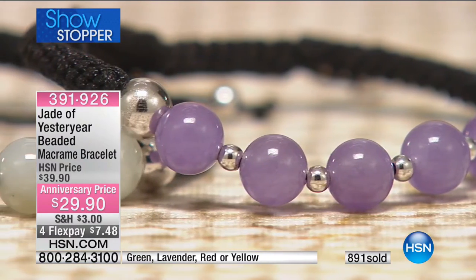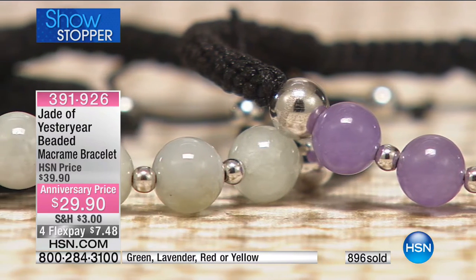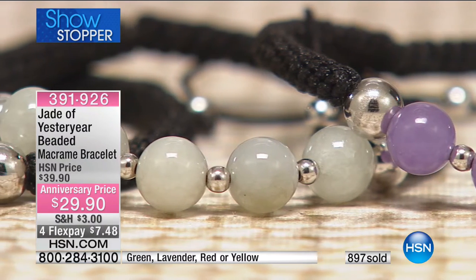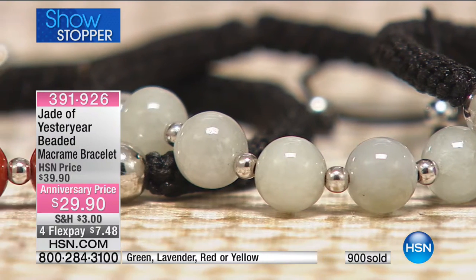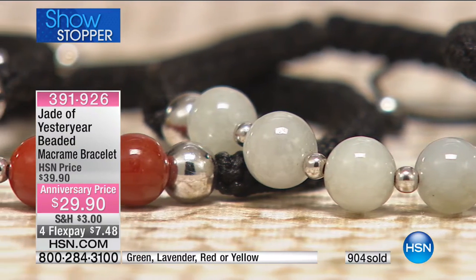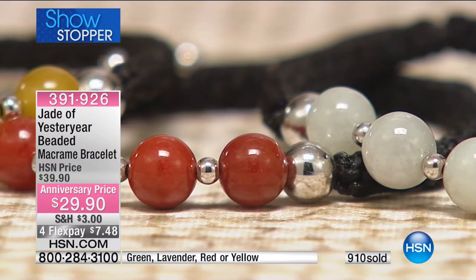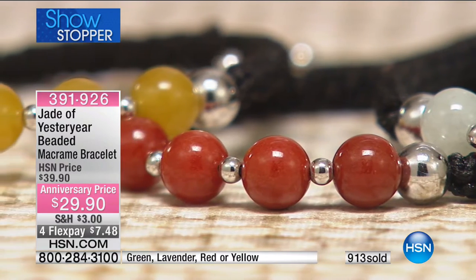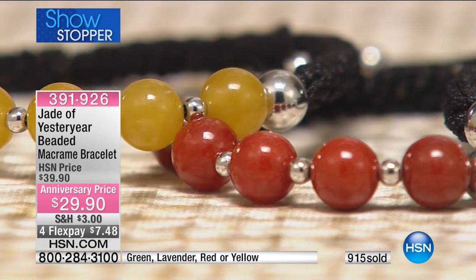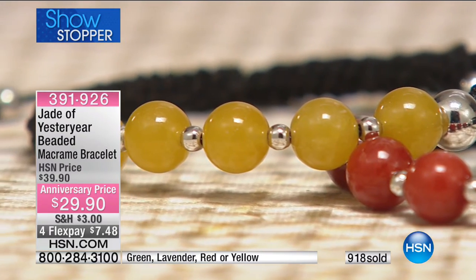These are pieces where quality is equivalent to specialty stores. Jade is very special. Jade is something that nature and human become one. Chinese people love to wear jade close to their skin because it takes on the essence of your energy. My grandmother would always say, she knew I loved to buy antique jade, but she said make sure when you buy it, it's from somebody you don't know.